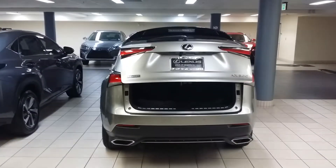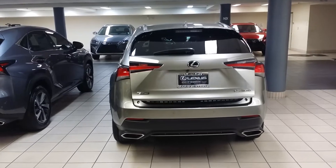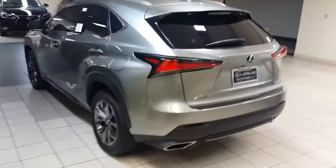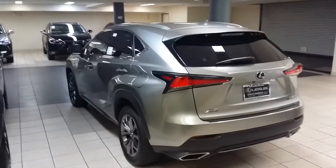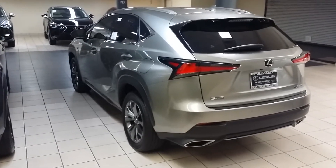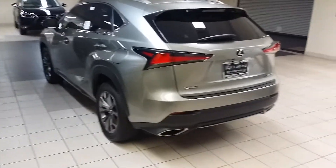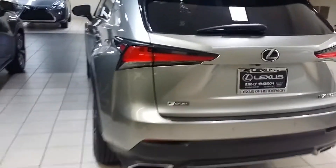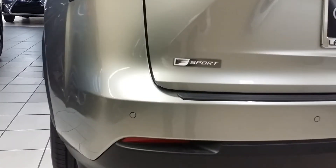The all-new 2018 Lexus NX300 — I think it's the finest one they've built so far. Naturally they're not going to go backwards, but this car is really nice. They're going to sell out fast. I think we only have one 2017 left, but who cares? Look at these 18s, they're beautiful. And the all-new F-Sport — these cars are already selling like hot cakes.